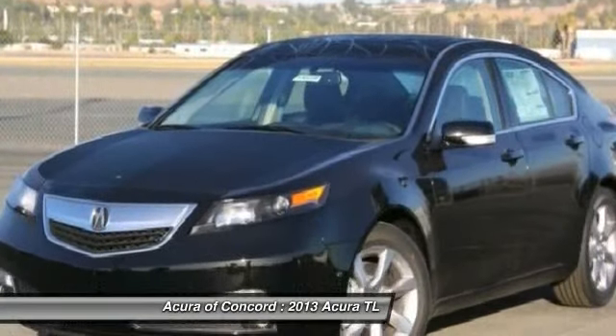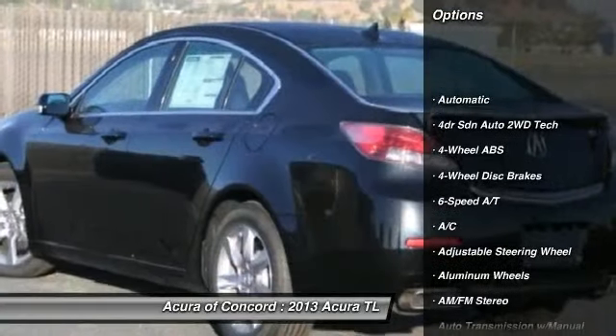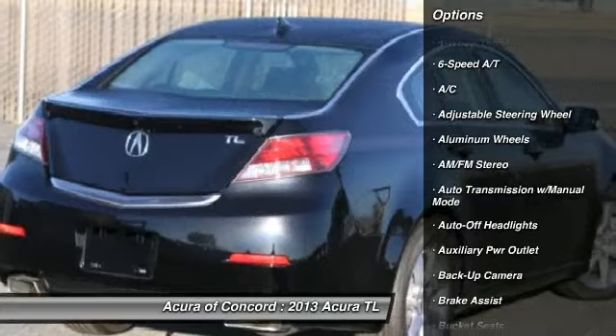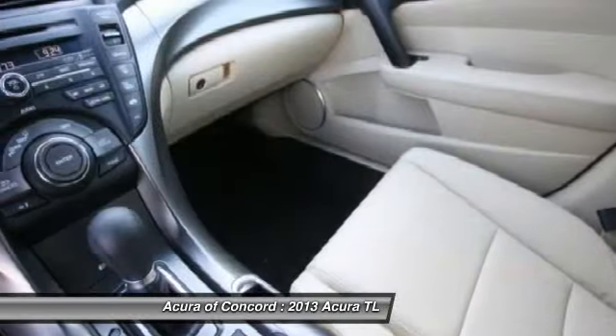Here are some of this vehicle's great options: power passenger seat, navigation system, four-wheel ABS, air conditioning, driver lumbar, power steering, driver airbag, adjustable steering wheel, aluminum wheels, and four-wheel disc brakes.